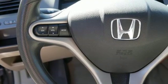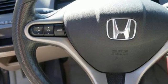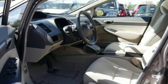MSN Autos reports it has a sleek new aerodynamic body with a sweeping roofline, rakish windshield angle and low wide stance.